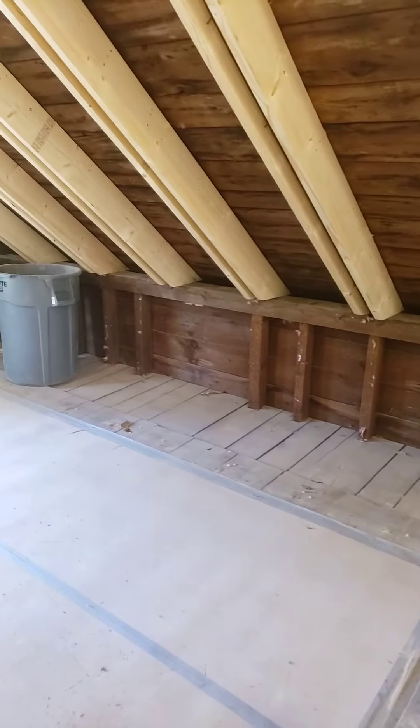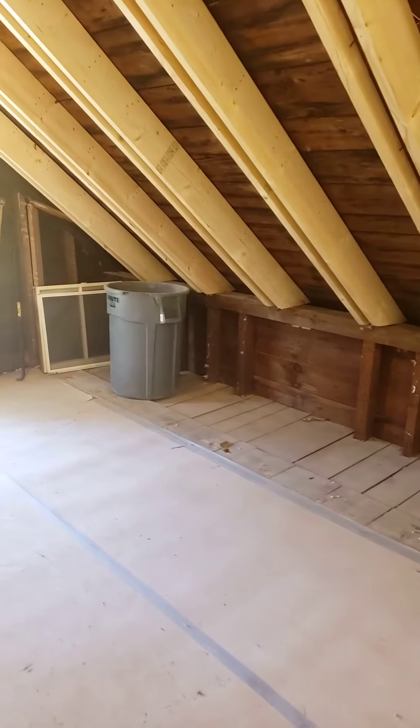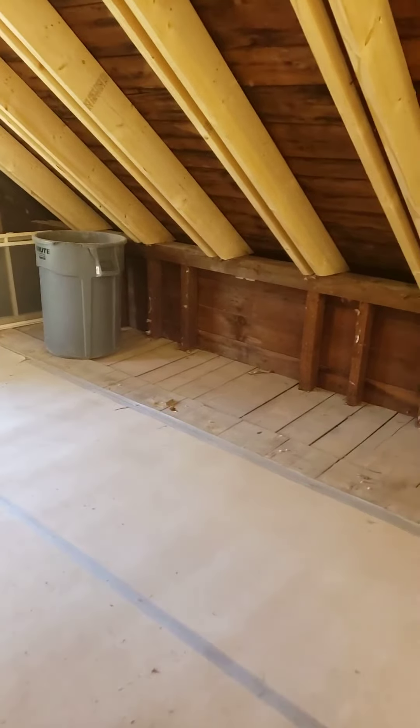Hey, Steve Basic, architect. I'm out here at our historical renovation project. So, let's talk about wall framing.